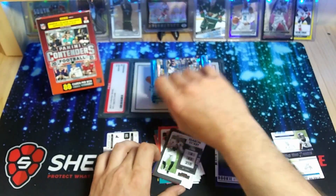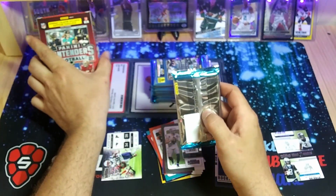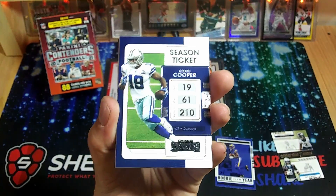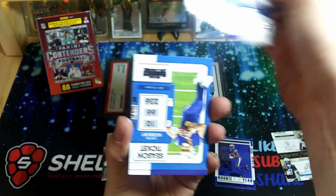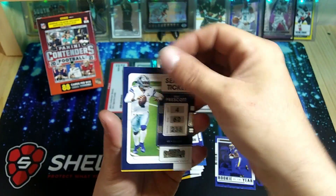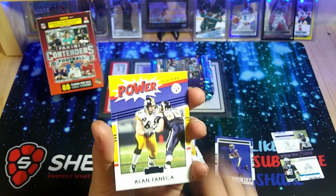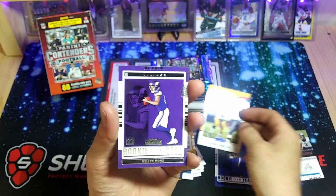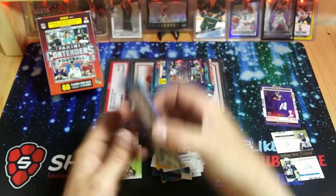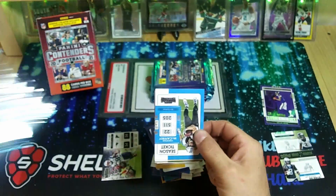That is one of those — what do they call them — stunning inserts. Contenders is kind of a hit-and-miss product; you can get really, really nice stuff out of here, you can also get nothing. Marvin Cooper, Justin Herbert, Mark Andrews, Aguilar, Dak Prescott, Ben Roethlisberger, the Allen Vinatieri blue parallel, and a Kellen Mond — our first Kellen Mond out of Contenders. Old PC, probably never play a game for the Vikings, but still one of those rookies.